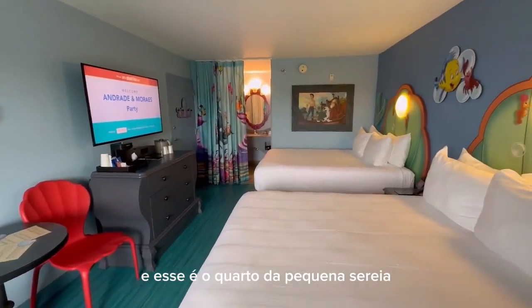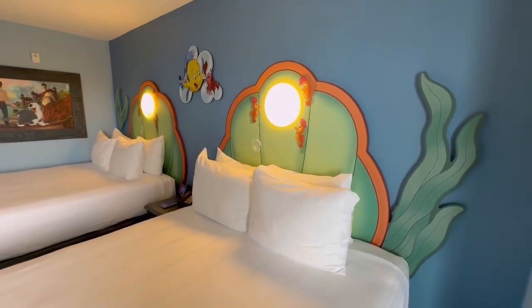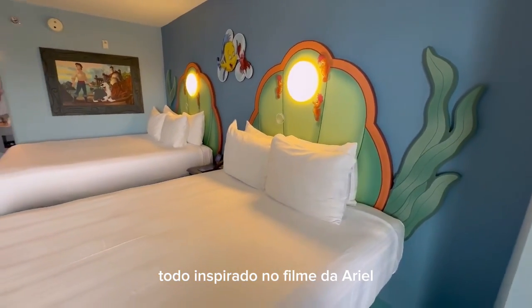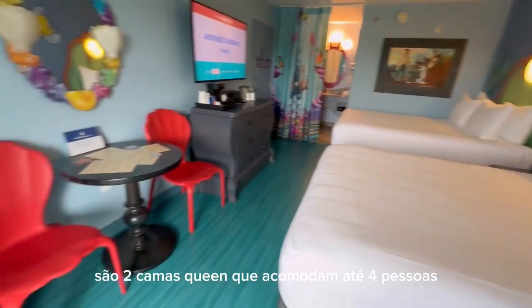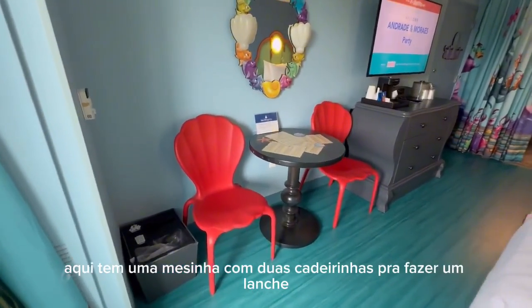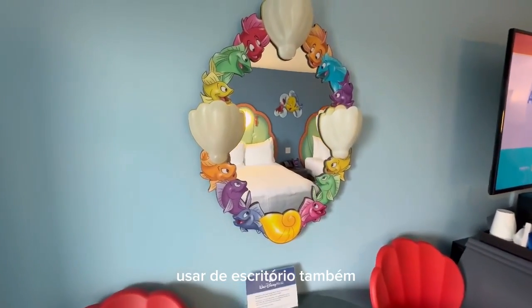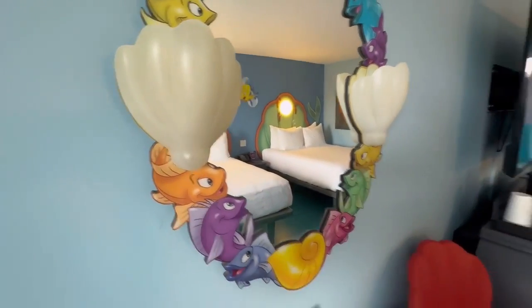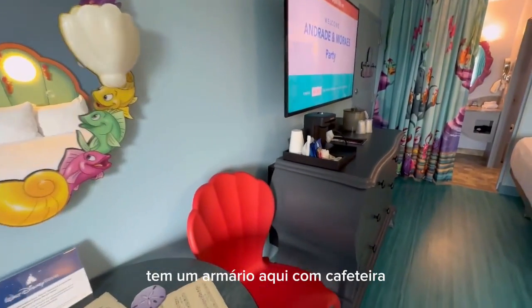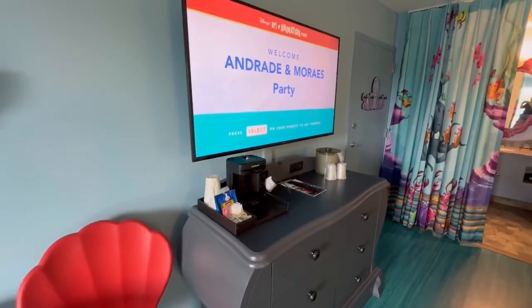Esse é o quarto da Pequena Sereia aqui no hotel Art of Animation, olha que graça essa decoração. Todo inspirado no filme da Ariel, são duas camas Queen que acomodam até quatro pessoas. Aqui tem uma mesinha com duas cadeirinhas para fazer um lanche, um café da manhã, ou usar de escritório para quem precisar. Tem um armário com cafeteira e frigobar também com a TV.